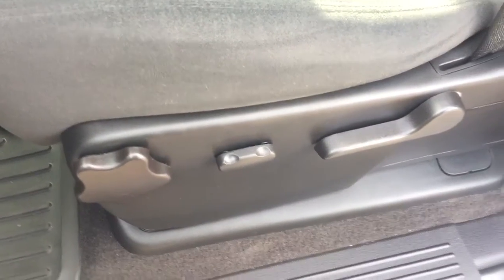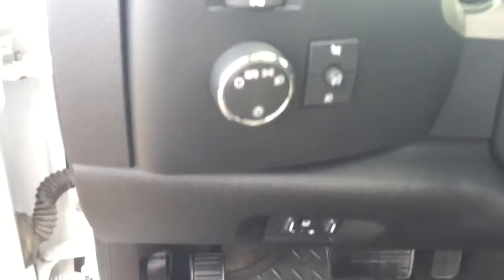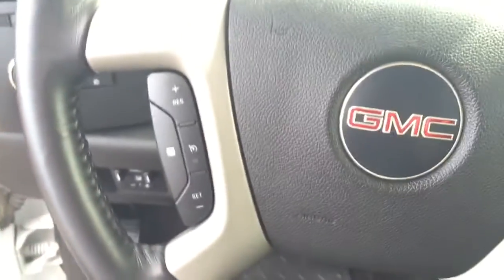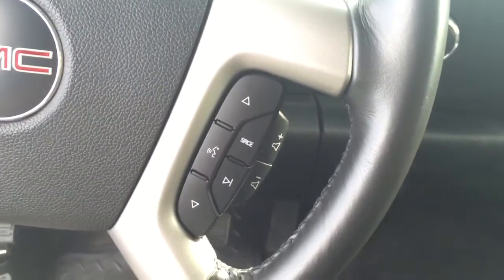Some features include power and manual seats, power windows, power mirrors, power locks, automatic headlights, trailering package, and on the steering wheel we have cruise control, Bluetooth capability,